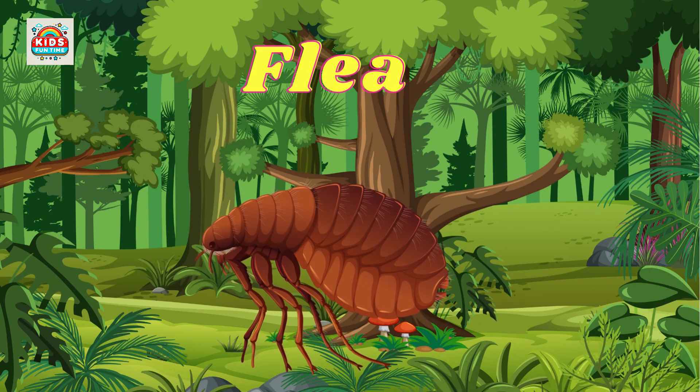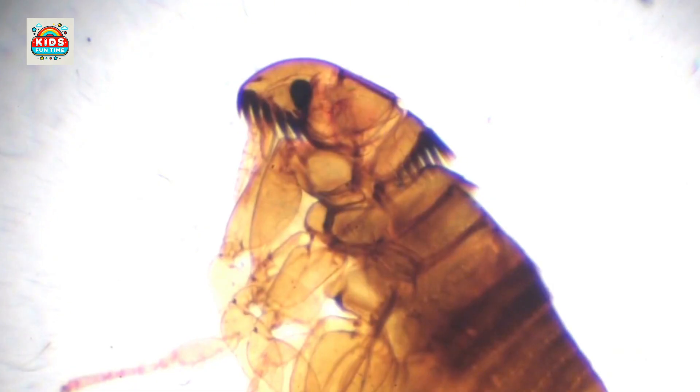Flea. Fleas are small, parasitic, and itchy, with a jumping ability that exceeds their size.